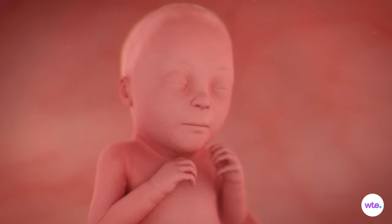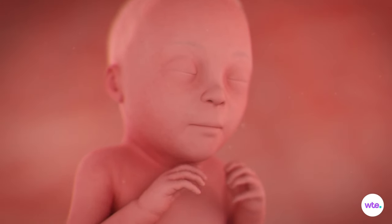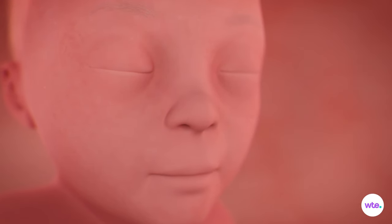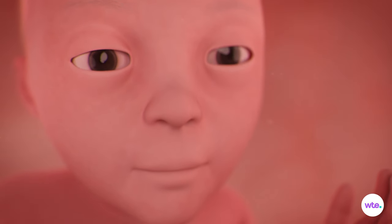The eyelids have been fused shut for the past few months so the retina, the part of the eye that allows images to come into focus, could develop. But at around week 26, your baby's precious peepers begin to open.